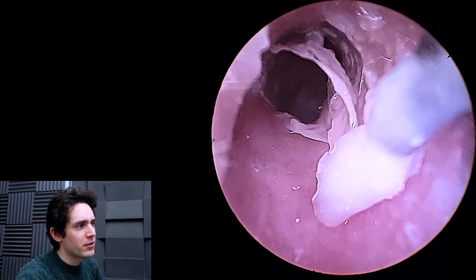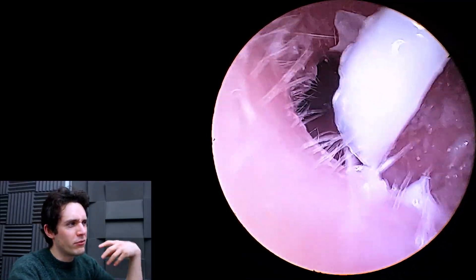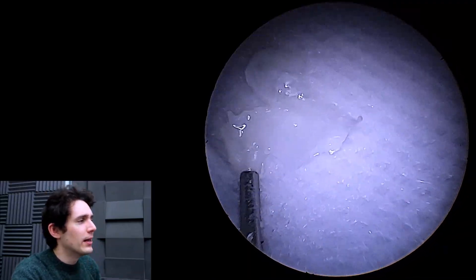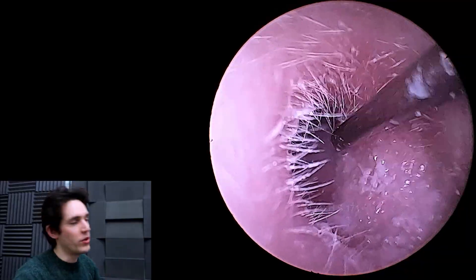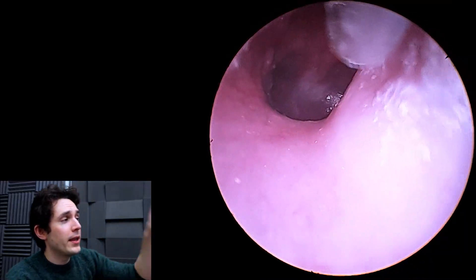I don't actually know if it's dead skin or if it's just the residue from the drops — it's probably both, to be honest, probably dead skin and residue, but it's a weird looking thing. But once I'd stripped that away, it was a light bulb moment — the patient's symptoms were totally resolved. Eardrum's looking lovely.